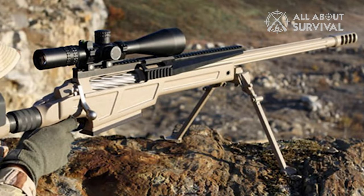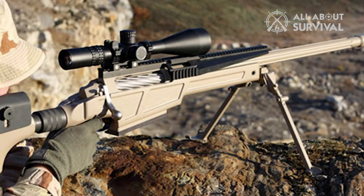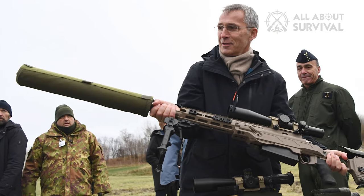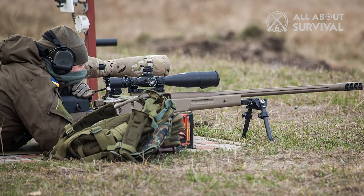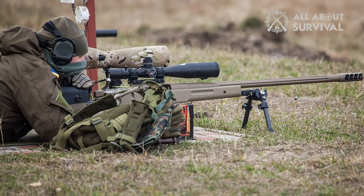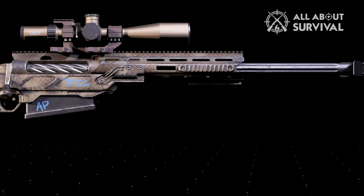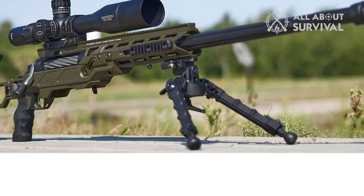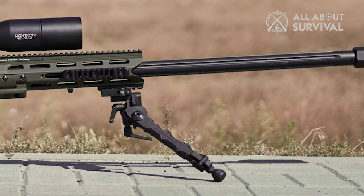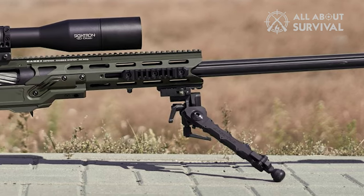The barrel is a match-grade design made by renowned barrel company Lilja to precise standards, with fluting to decrease weight and improve cooling capabilities. A massive muzzle brake cuts down recoil significantly. The TAC-50 comes with a fiberglass stock and a folding bipod. The stock can be adjusted for length and even removed for transport. It's a mighty rifle that will help you send several hundred grains of lead downrange in a very accurate manner.